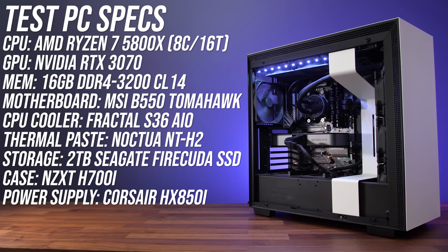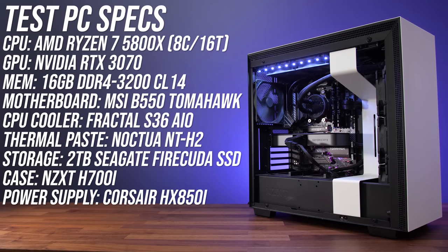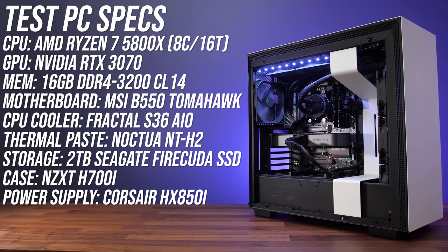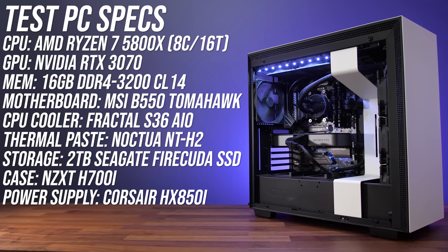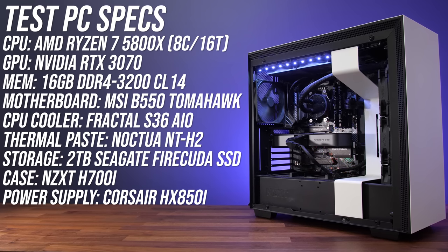The desktop PC also has an 8-core Zen 3 processor — the Ryzen 7 5800X — which runs at a higher power limit compared to the laptop. I've also used 16 gigs of DDR4-3200 dual channel memory here, though with lower timings. We'll compare laptop 3070 against desktop 3070 in 17 different games at two resolutions, then look at pricing, power draw, and content creator workloads.